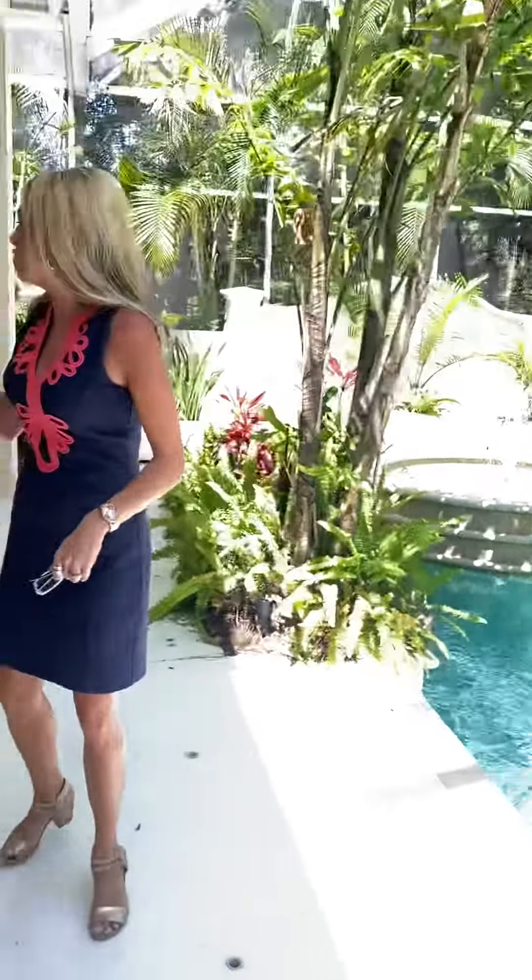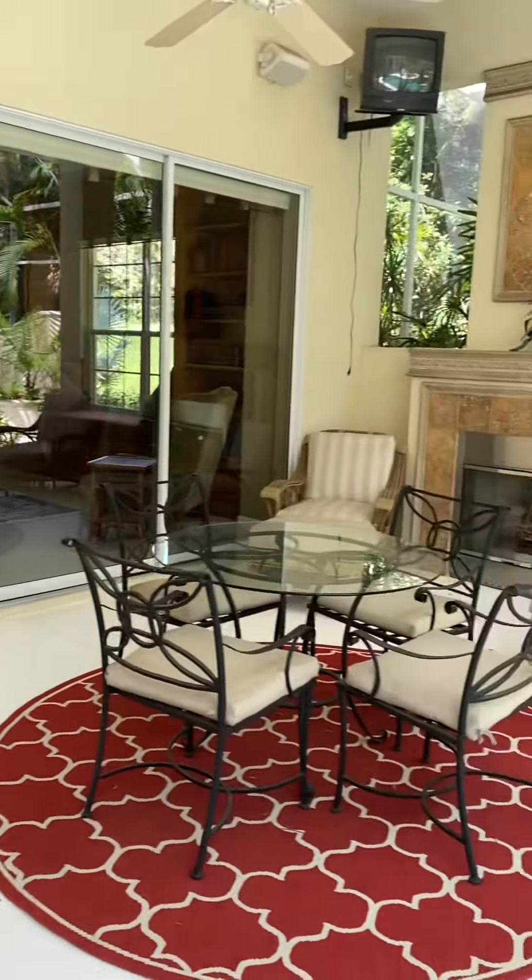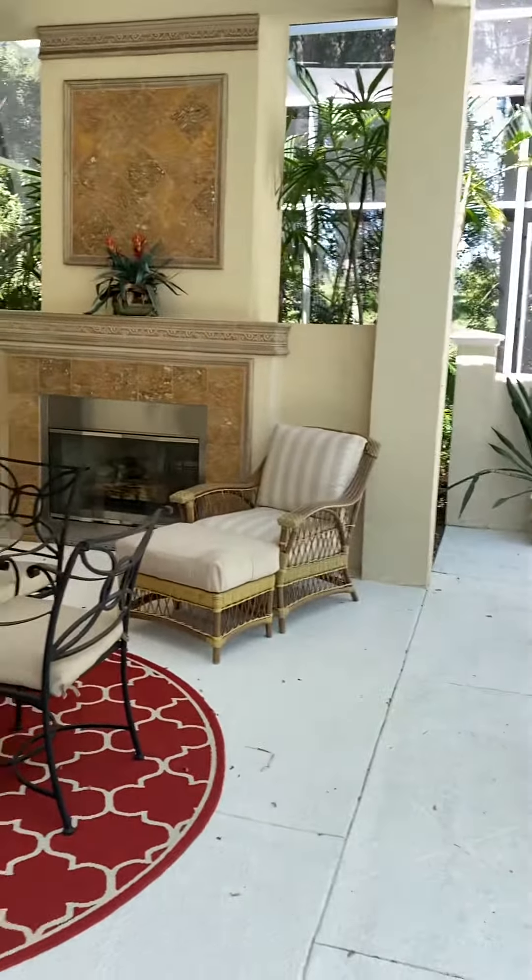You also have a summer kitchen out here, along with another gas fireplace. You have two covered areas for dining and seating, so you never need to worry about cooking outside.